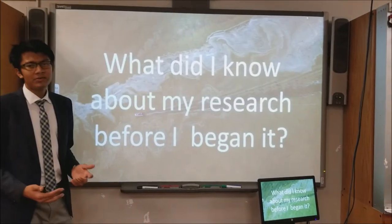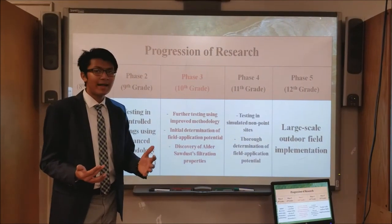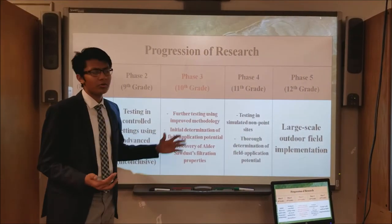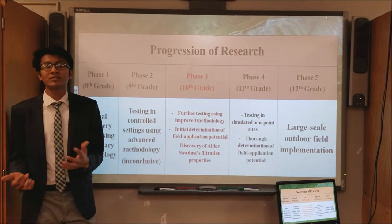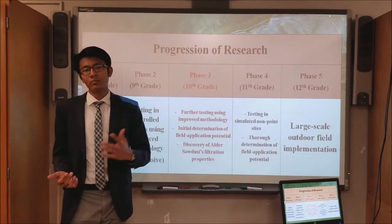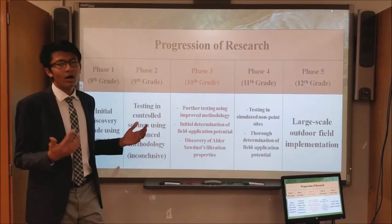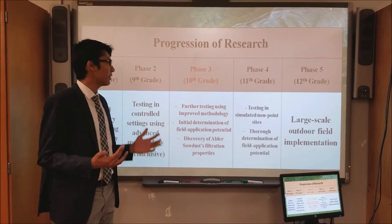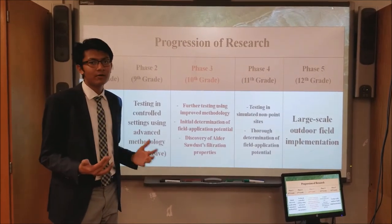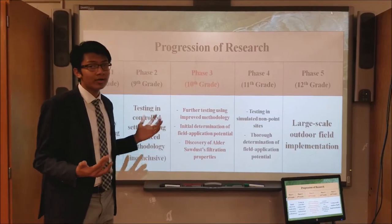So what did I know about my research before I began? My research is a five-year project, and I started this back in eighth grade. Before I began the third phase of my project, I knew that Shafari mycelium, which is the root structure of the Shafari mushroom, can effectively reduce nitrate and phosphate from water, which are the two main reasons why we have harmful algae. But what I did not know is how accurate this is, because prior to phase three, I'd always done my research using very elementary testing methods.